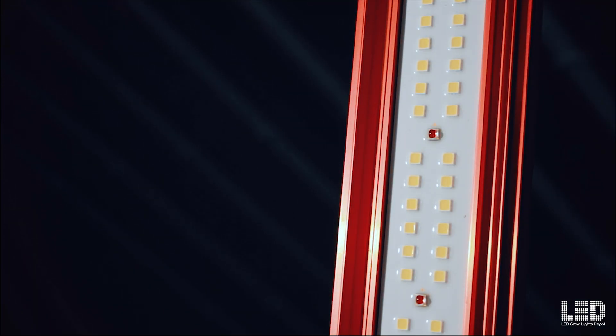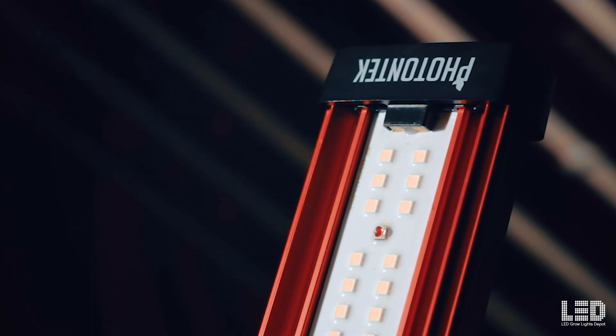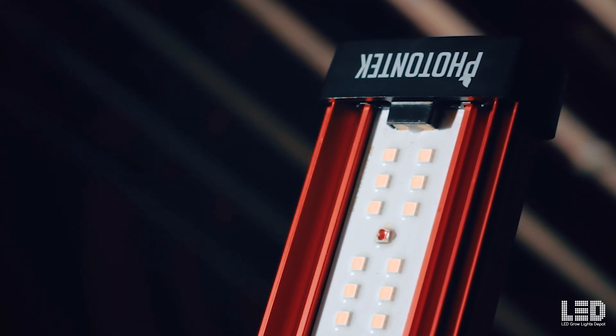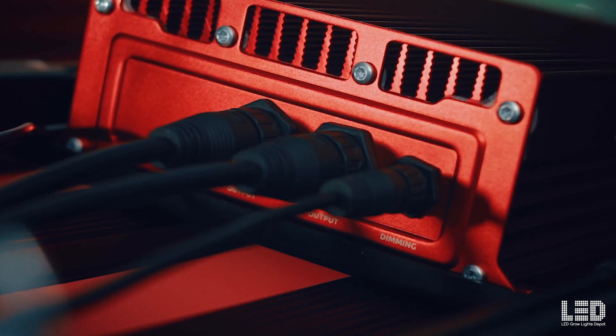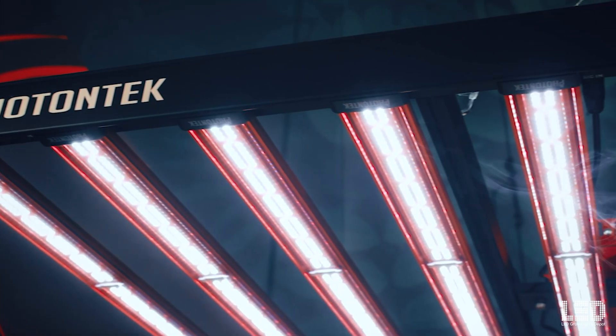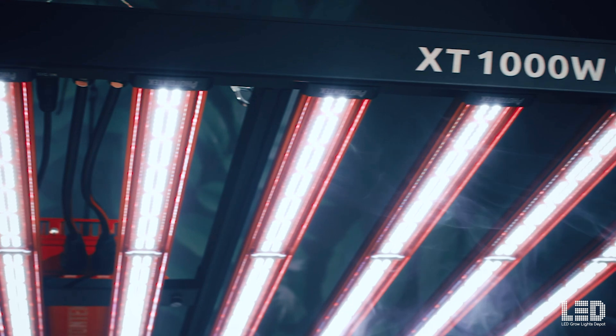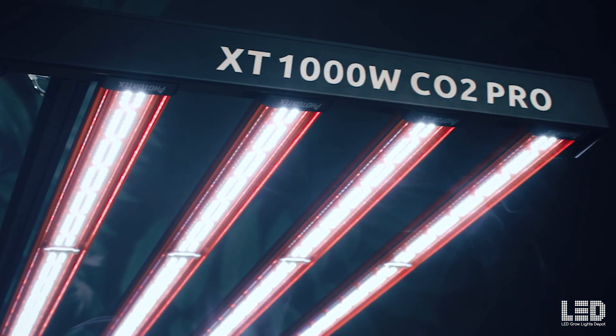Photontech uses high quality white LumaLeds and red Osram diodes in this fixture. The XT 1000W CO2 Pro is dimmable to 75%, 50%, and 25%, or you can use the Photontech controller to automatically adjust the timing, dimming, and more for up to 100 fixtures per controller. The light retails at $1,499. If this fixture is too powerful, check out the other fixtures by Photontech like the 600W Pro.